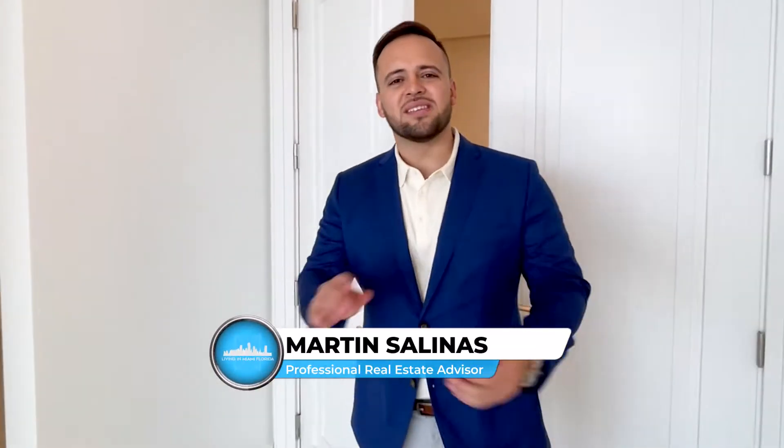Welcome to the Estates at Aqualina South Tower, Unit 1606. This is a building in Miami, and this is what you can expect to get for $5.5 million in the most spectacular building in all of South Florida.